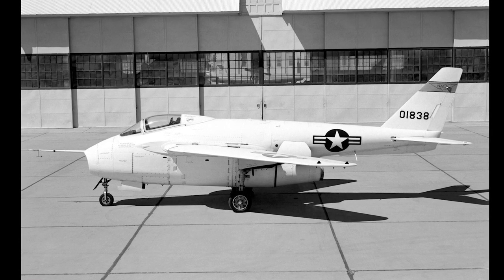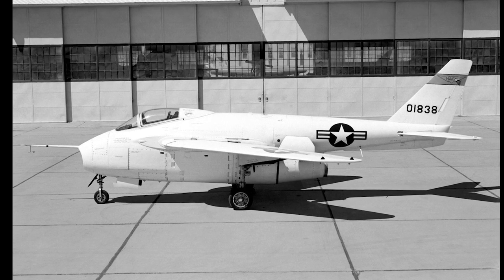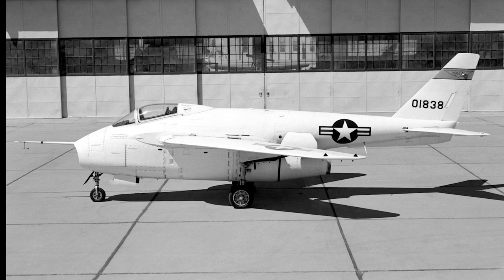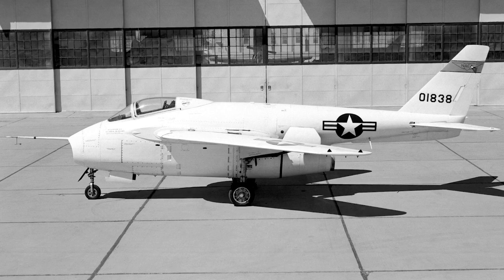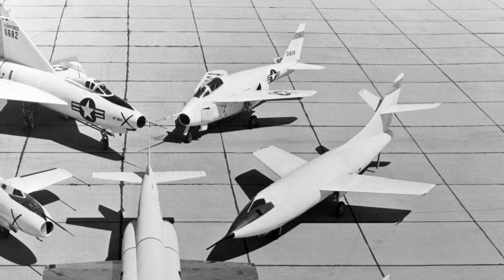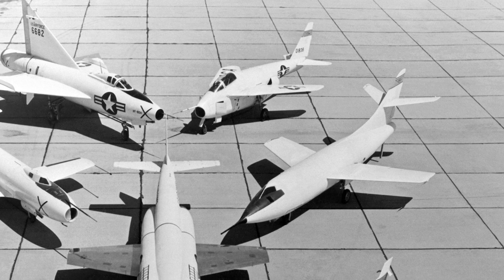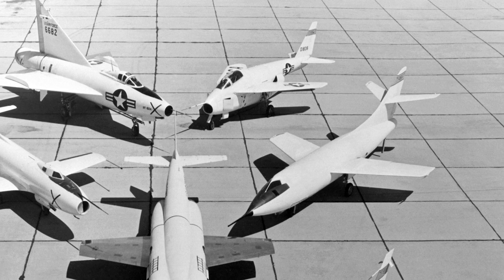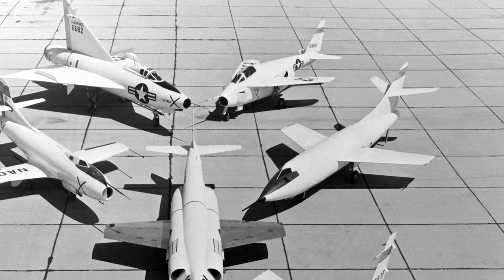The Bell X-5's legacy is still felt today. Its variable geometry wing design was a major influence on the development of more modern fighter planes, such as the F-14 Tomcat and the F-111 Aardvark. Two X-5's were built, and almost 200 flights were made at speeds up to Mach 0.9 and altitudes of 40,000 feet. One aircraft was lost in a crash in October 1953.